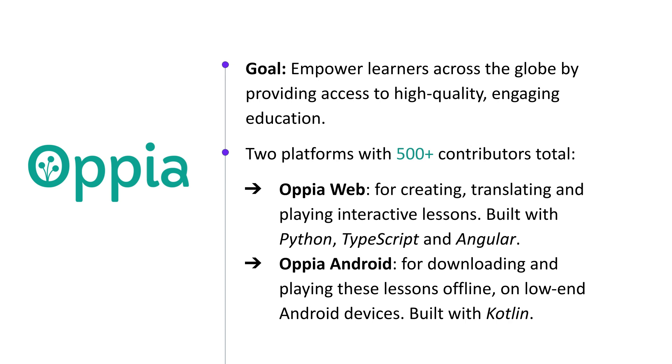Opia is a social impact project which aims to provide every student in the world with access to high-quality, engaging education, regardless of their location or socioeconomic status. We do this by creating interactive lessons that can be played offline on cheap Android devices.